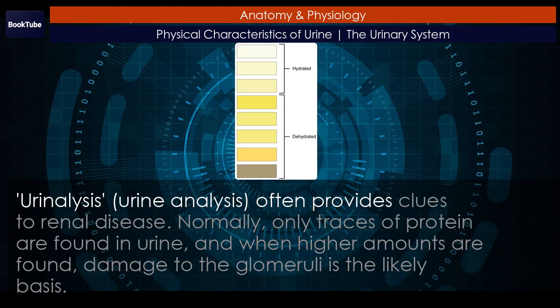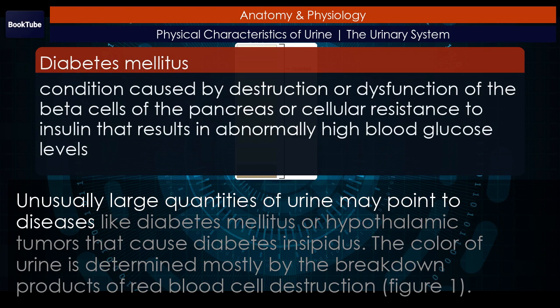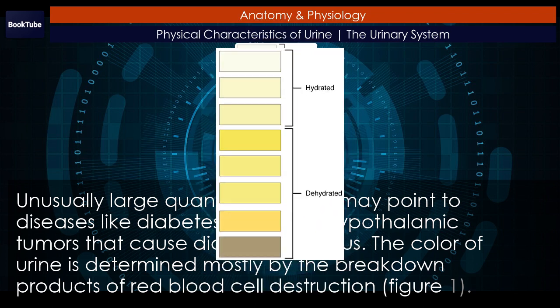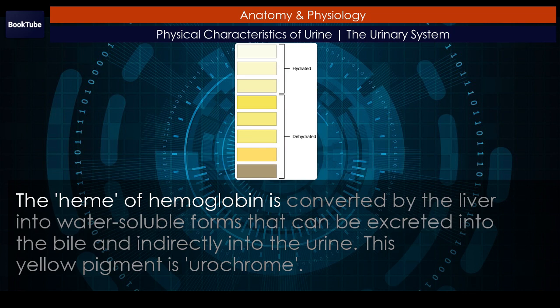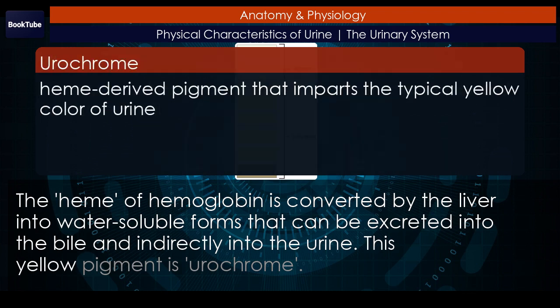Urinalysis: urine analysis often provides clues to renal disease. Normally, only traces of protein are found in urine, and when higher amounts are found, damage to the glomeruli is the likely basis. Unusually large quantities of urine may point to diseases like diabetes mellitus or hypothalamic tumors that cause diabetes insipidus. The color of urine is determined mostly by the breakdown products of red blood cell destruction. The heme of hemoglobin is converted by the liver into water-soluble forms that can be excreted into the bile and indirectly into the urine. This yellow pigment is urochrome.